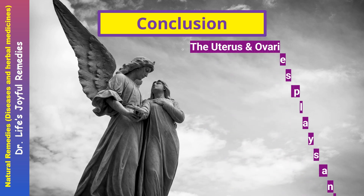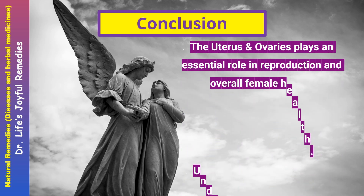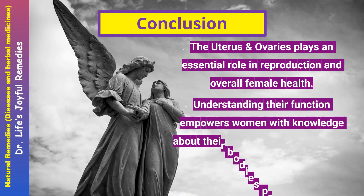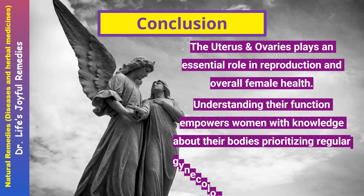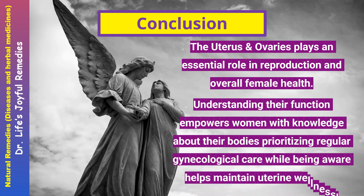Conclusion. The uterus and ovaries play an essential role in reproduction and overall female health. Understanding their functions empowers women with knowledge about their bodies. Prioritizing regular gynecological care while being aware of symptoms helps maintain uterine wellness.